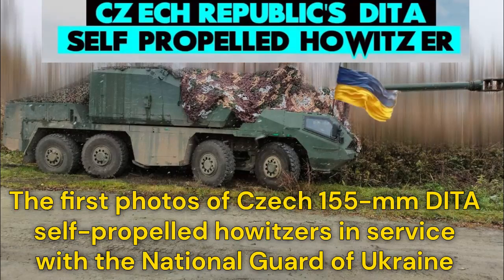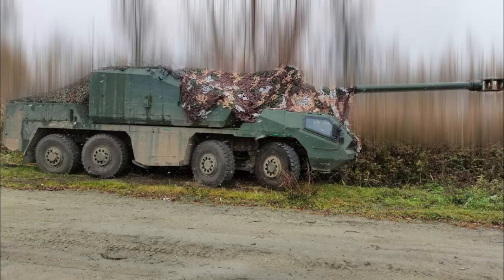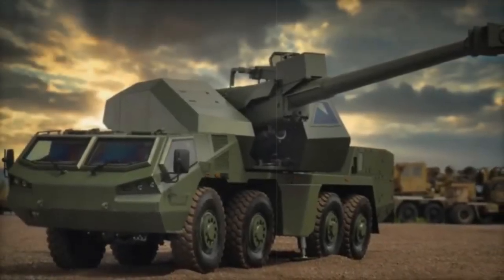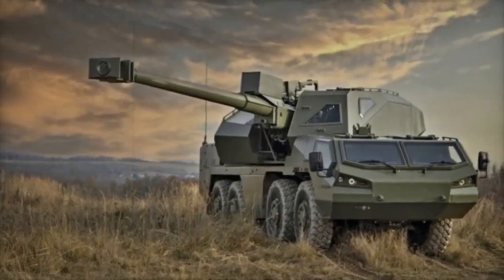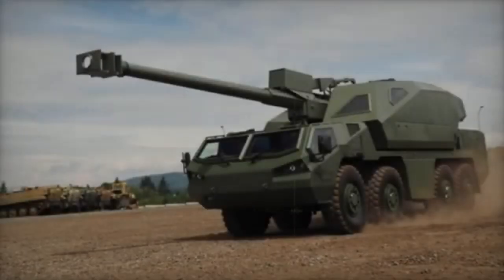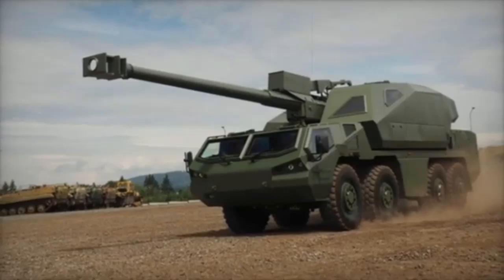The first photos of Czech 155mm Dita self-propelled howitzers in service with the National Guard of Ukraine have emerged. The Czech-made Dita 155mm wheeled self-propelled howitzer is now in service with the Ukrainian National Guard, further enhancing its artillery capabilities to fight Russian troops. This deployment reflects Ukraine's ongoing efforts to modernize its artillery and strengthen its ability to counteract aggressive operations on the front lines.